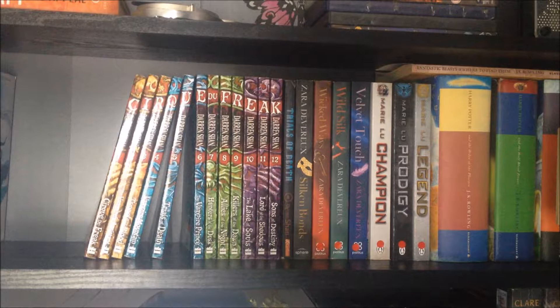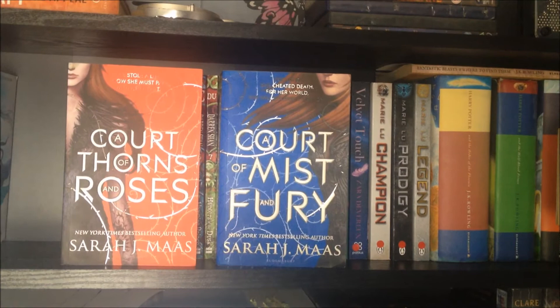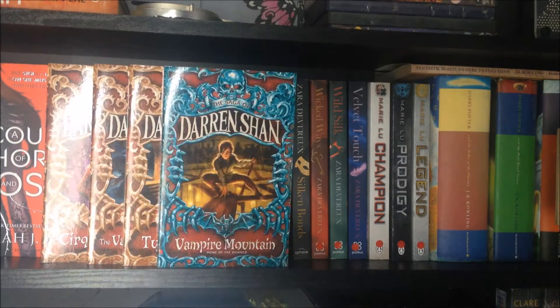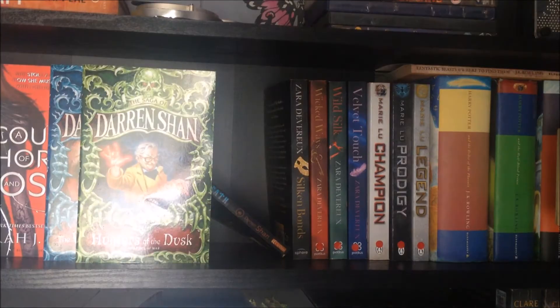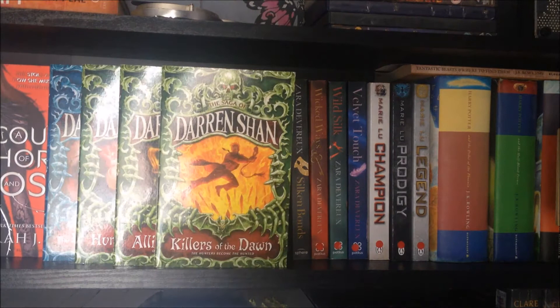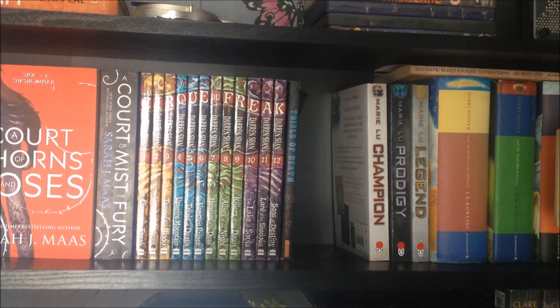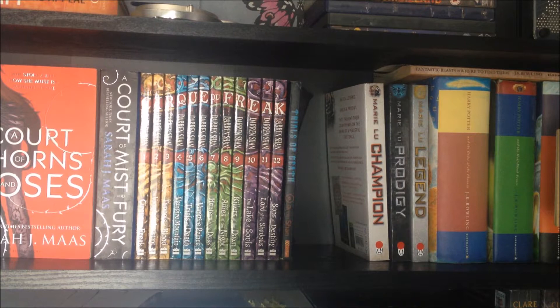Then we have the Darren Shan saga: Cirque du Freak, Vampire's Assistant, Tunnels of Blood, Vampire Mountain, Trials of Death, The Vampire Prince, Hunters of the Dusk, Allies of the Night, Killers of the Dawn, Lake of Souls, Lord of the Shadows, and Sons of Destiny — all by Darren Shan. I also have another copy of Trials of Death, which is the first Darren Shan book I ever read.